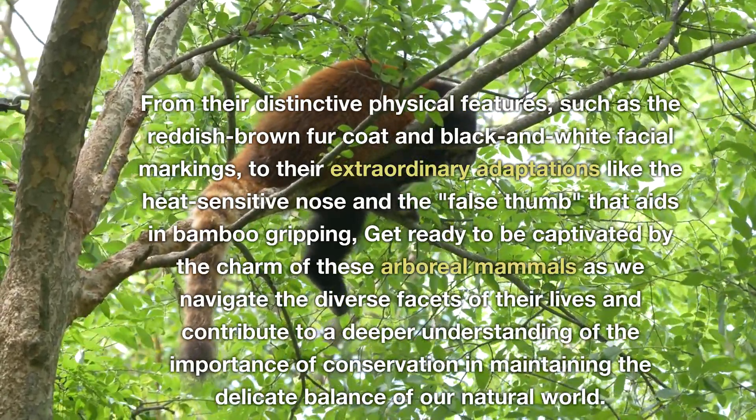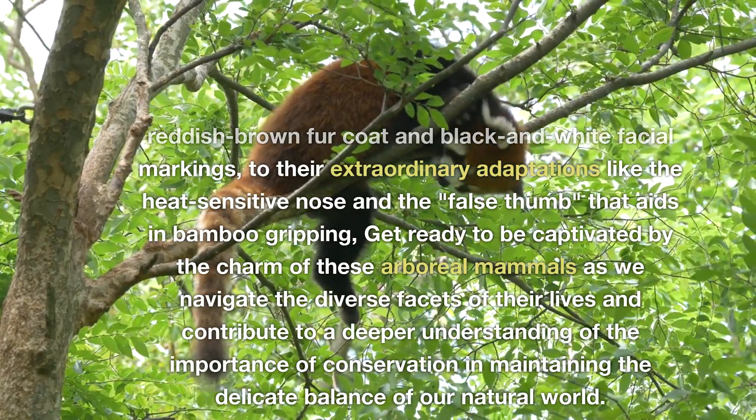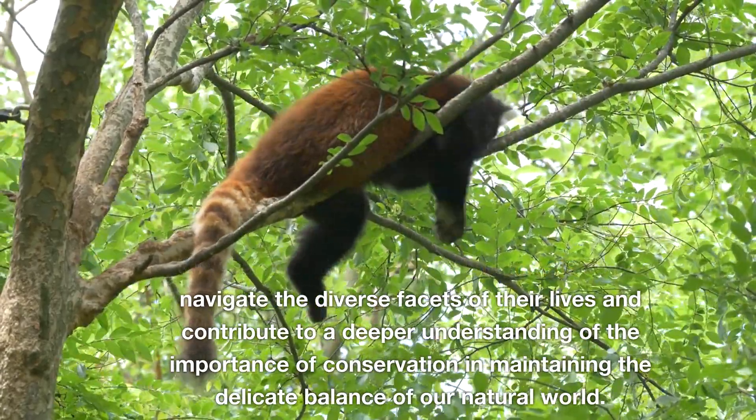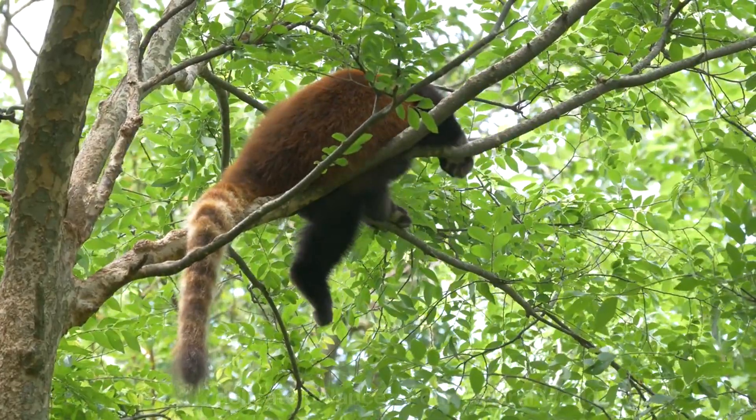Get ready to be captivated by the charm of these arboreal mammals as we navigate the diverse facets of their lives and contribute to a deeper understanding of the importance of conservation in maintaining the delicate balance of our natural world.